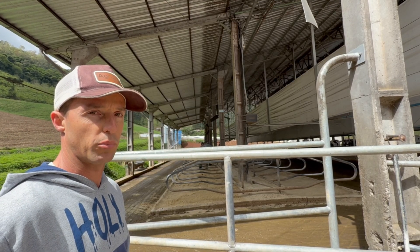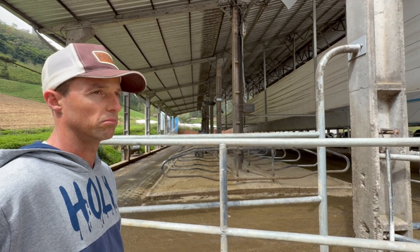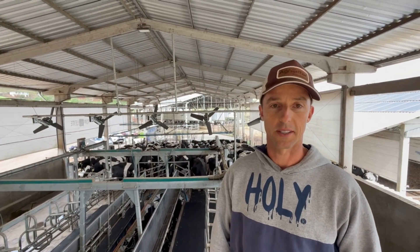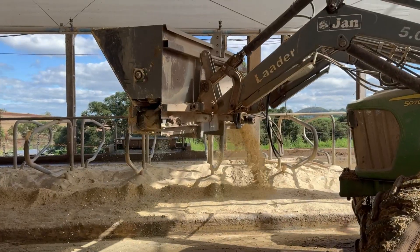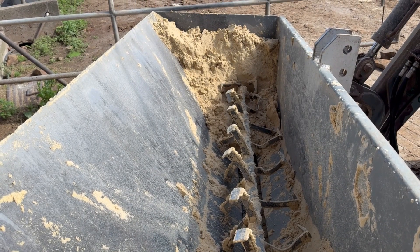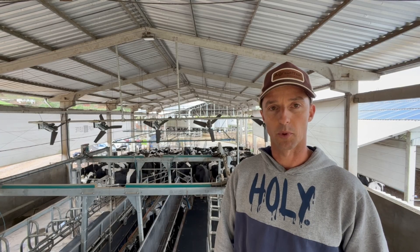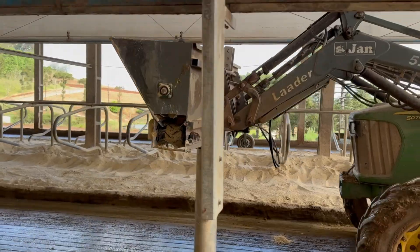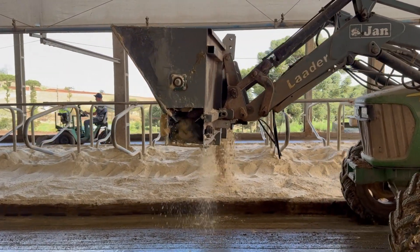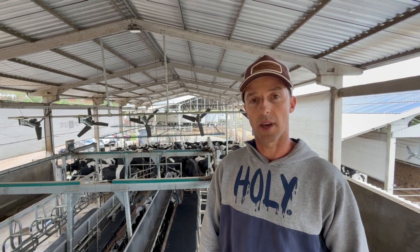If the cost of sawdust at that time were equivalent to today's prices, it would likely have reached approximately 1 real per cow per day, including lime. We developed a scoop specifically designed for distributing sand. During a trip to Canada in 2017, I observed this type of equipment being used on local farms. Upon my return to Brazil, I approached a metalworker and described the device, as handling sand is labor-intensive and impractical with conventional scoops and shovels. Drawing upon what I had seen, I provided a model, and since 2019, that piece of equipment has been in operation here, greatly facilitating our work.